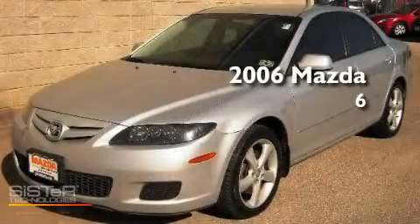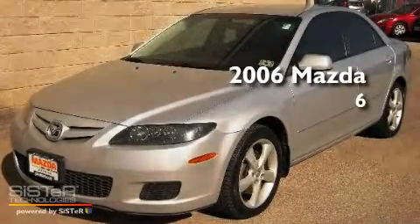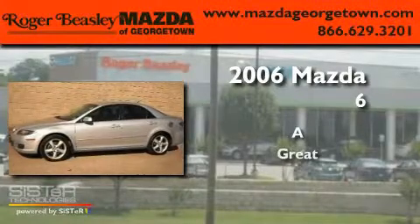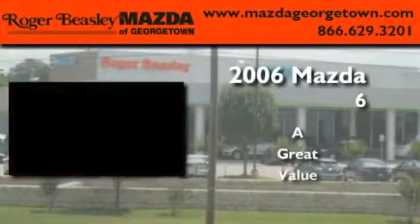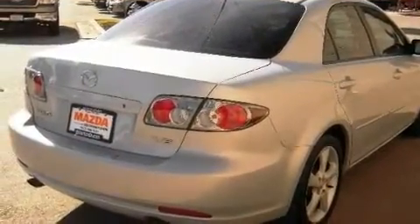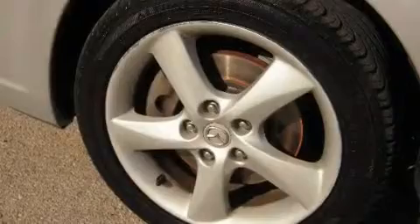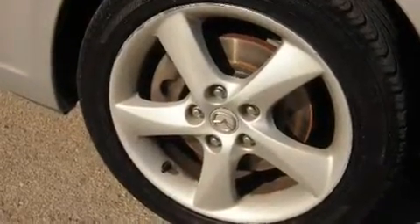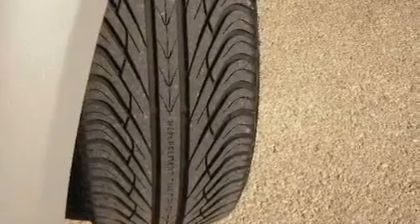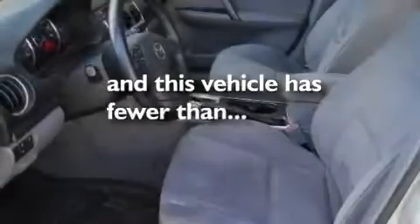This is a 2006 Mazda 6. Its top features include a power driver's seat, heater vents for rear-seated passengers, cruise control, a CD player, a leather-wrapped steering wheel, a multi-link rear suspension, aluminum wheels, traction control, steering wheel mounted controls, and this vehicle has less than 58,000 miles.